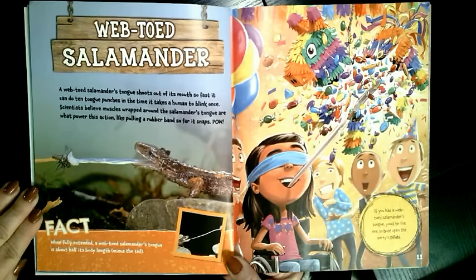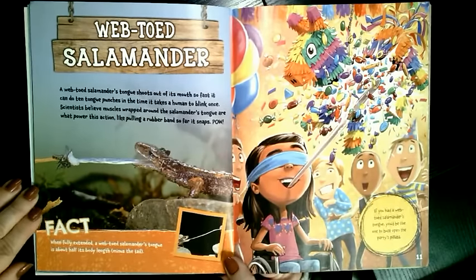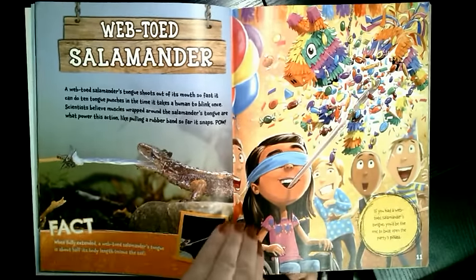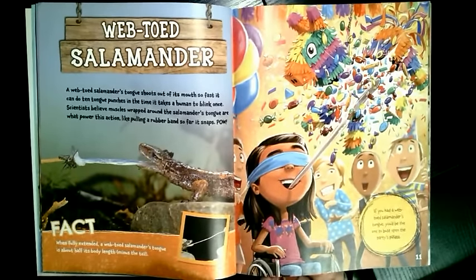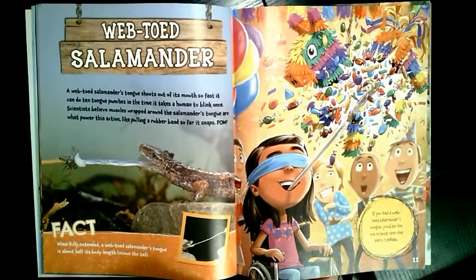Scientists believe muscles wrapped around the salamander's tongue are what power this action, like pulling a rubber band so far it snaps. When fully extended, a webbed-toed salamander's tongue is about half its body length, minus the tail. If you had a webbed-toed salamander's tongue, you'd be the one to bust open the party's piñata.